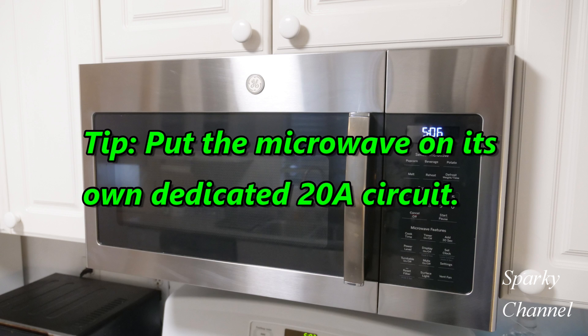Another thing I'd like to do is put the microwave on its own 20-amp circuit. Microwaves use so much amperage, especially at startup, that you will just avoid a lot of problems if you put it on its own dedicated circuit. I hope that answers the question and I hope this video has been helpful. Thanks.